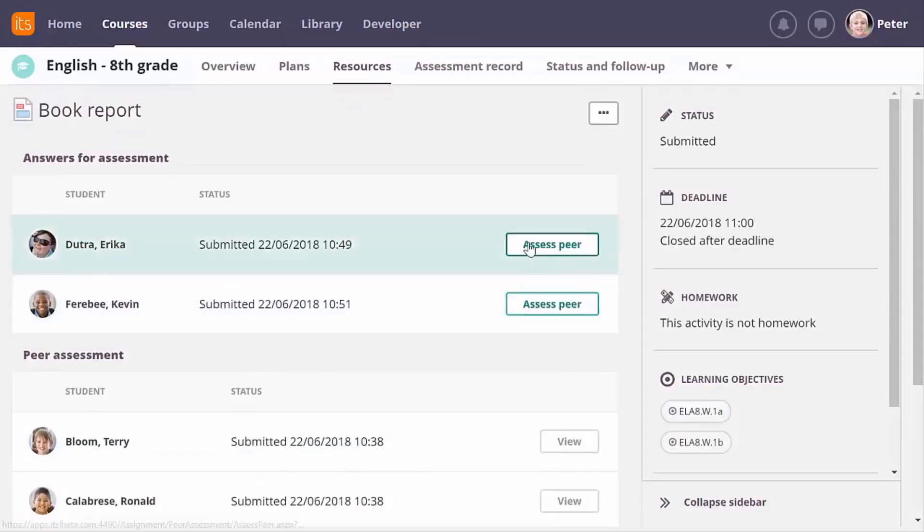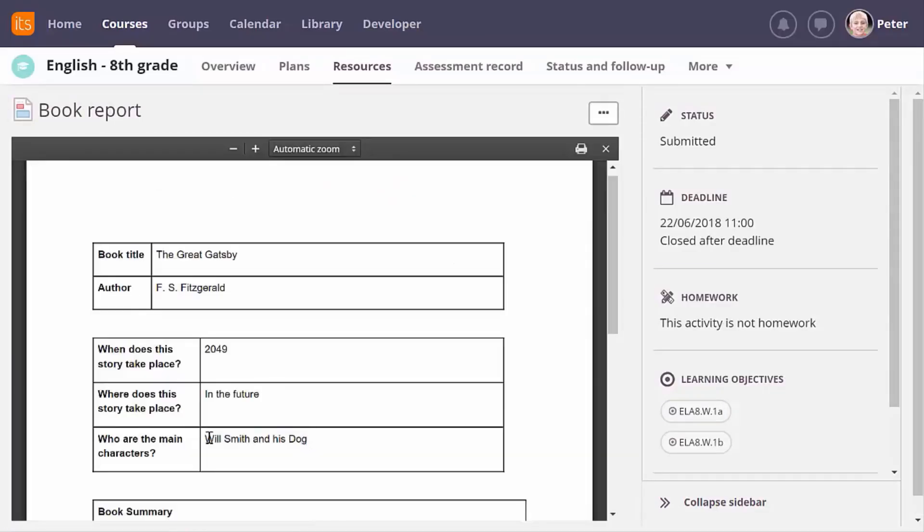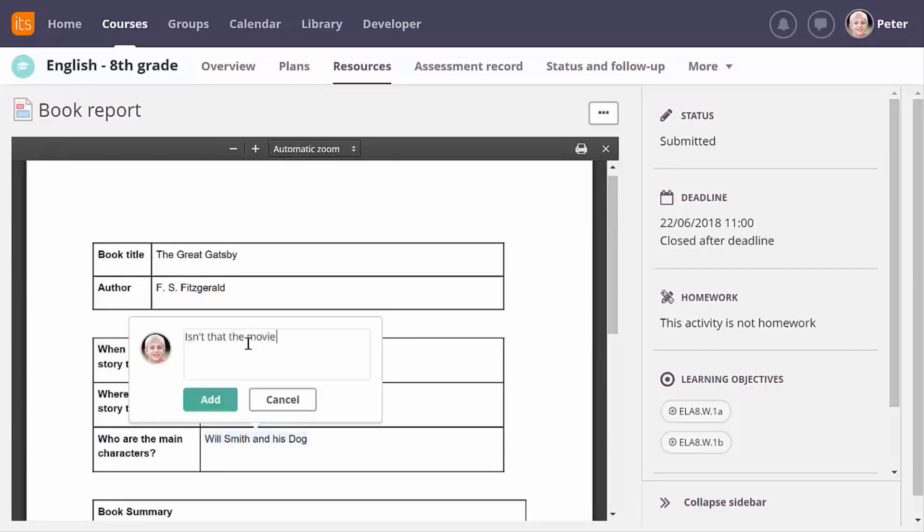There's also an option for students, especially older learners, to give one another feedback. They can do this using peer assessment.